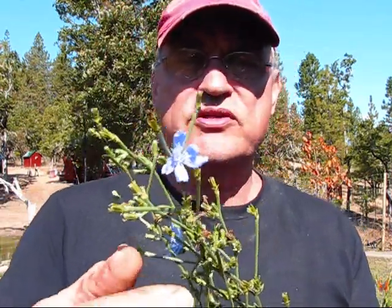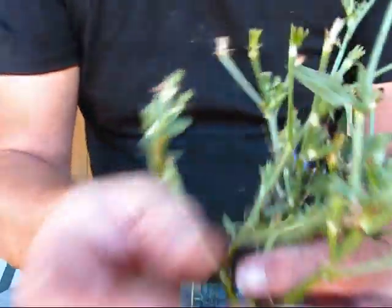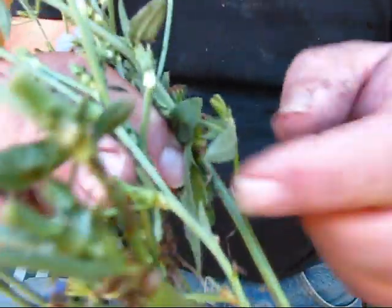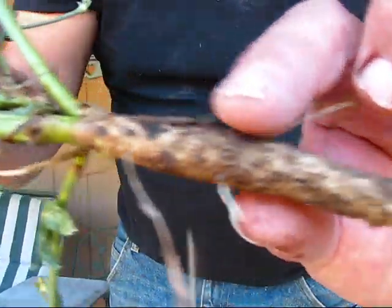Most flowers of the chicory variety are bright blue. You will rarely find a white or pink flower. This here is the flower, and this is the leaf of the chicory, and then this is the root of the chicory.